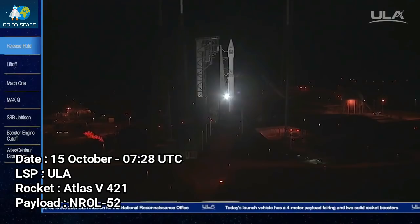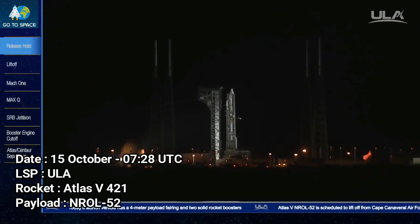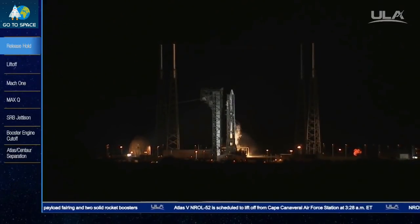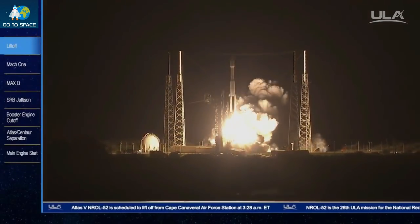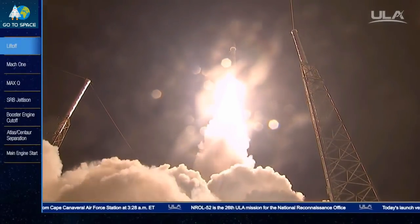Minus 10, 9, 8, 7, 6, 5, 4, 3, 2, 1. Have ignition. And liftoff — liftoff of the United Launch Alliance Atlas V rocket carrying the NRL 52 mission from the National Reconnaissance Office.